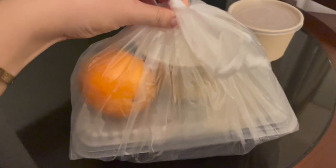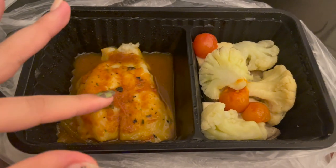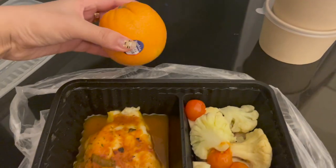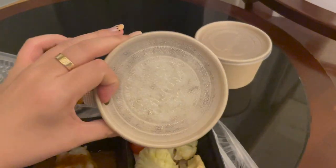This is the dinner — let's open it up. It's some fish with tomato sauce and broccoli, and we got an orange and some rice.